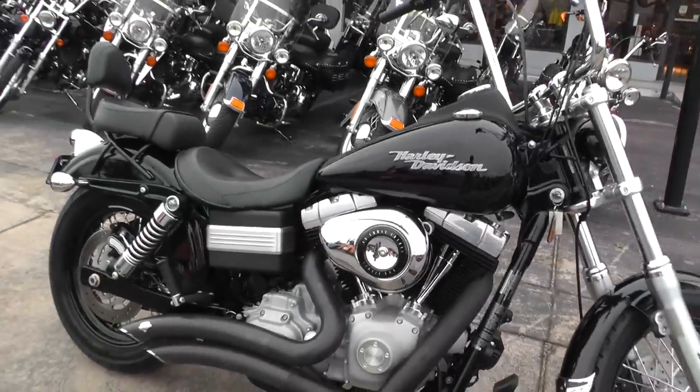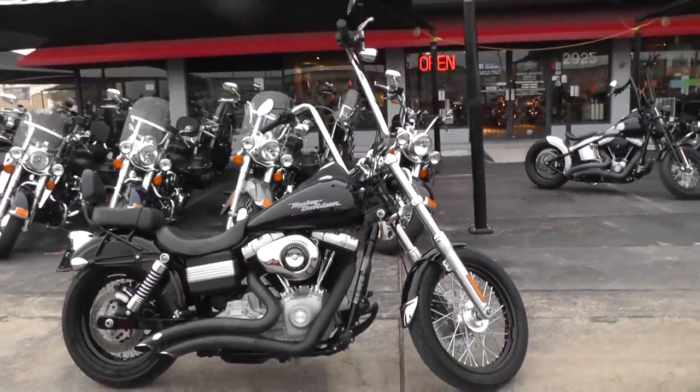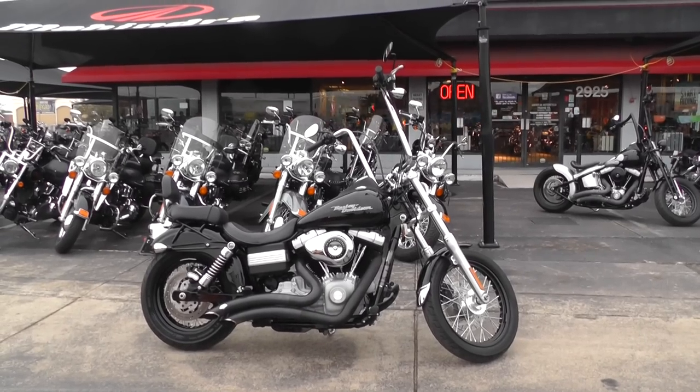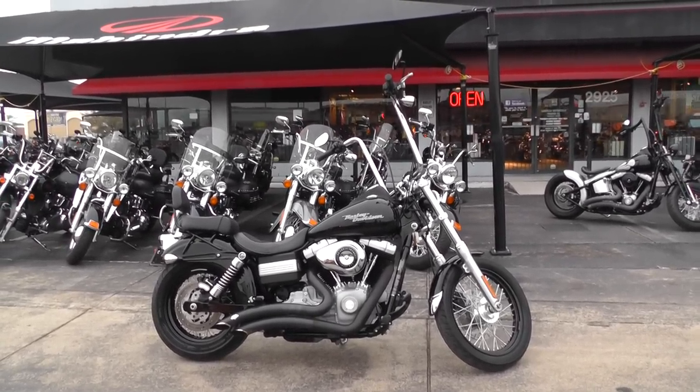You can see our complete inventory online at cleanharleys.com. We'll take almost anything in on trade and we're shipping bikes all over the world, so it'd be easy to get this one to you. This is Geno with American Motorcycle Trading Company in Arlington, Texas. Thanks for looking.